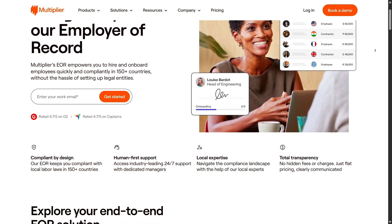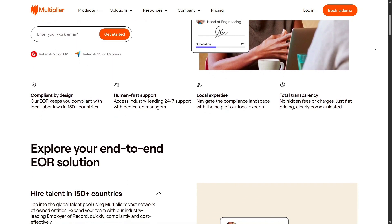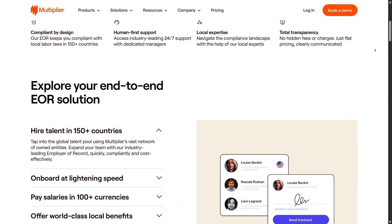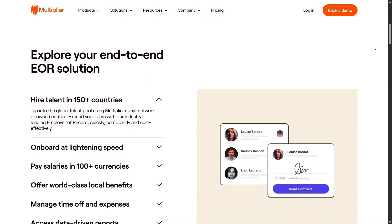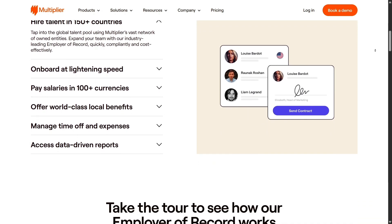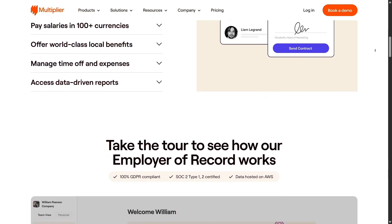A standout feature is the speed of setup and deployment. Multiplier allows businesses to bring new hires on board within just one to three days. Its streamlined interface simplifies the international hiring process by automating onboarding and payroll tasks, and enabling real-time tracking of team status across countries.